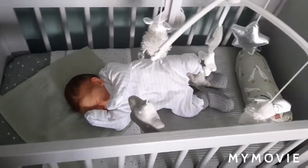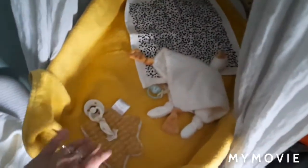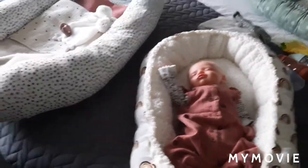Lekker rustige kleurtjes. Daar staat zijn wipstoeltje — nou ja, het wipstoeltje van iedereen natuurlijk. En hier ligt hij alweer in te spelen. En Luxje slaapt hier, die ligt al te slapen. En vanavond gaat het om Tessje. Ik ga een avondroutine met Tessje doen.